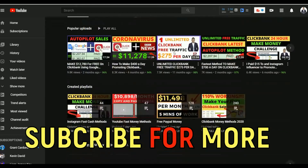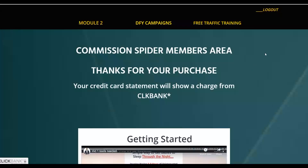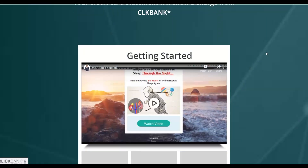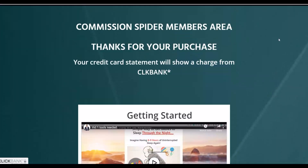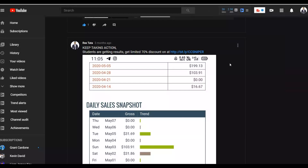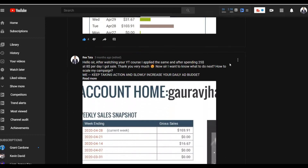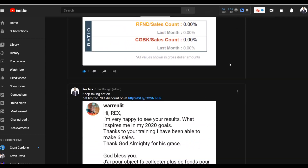If you also want to learn the step-by-step method I'm using to make money every day consistently online, click the first link in the description. I'll show you exactly how I'm making money using ClickBank. Many students have already taken action and are getting results using the training I provide, which includes done-for-you campaigns you can just copy, paste, and implement to start making money fast using profitable campaigns that are already proven to work.